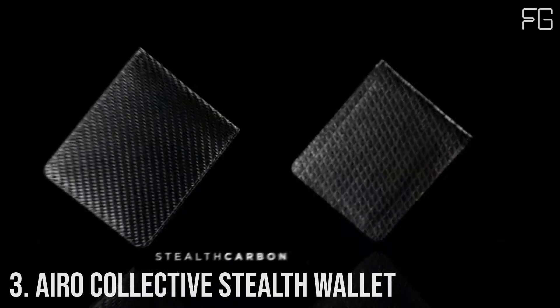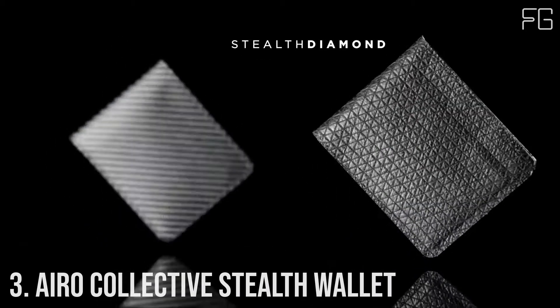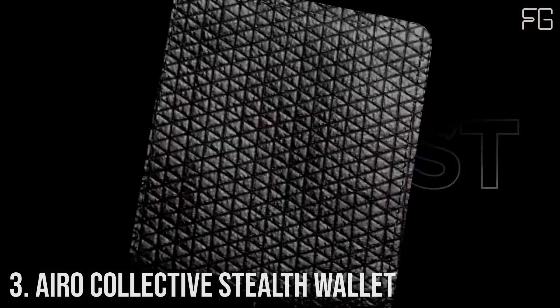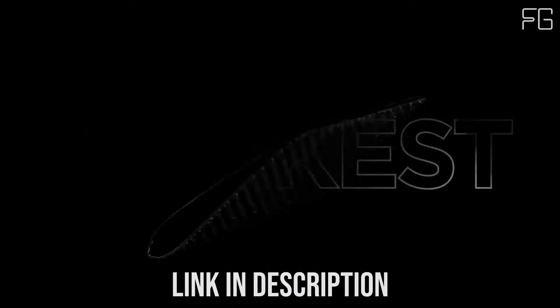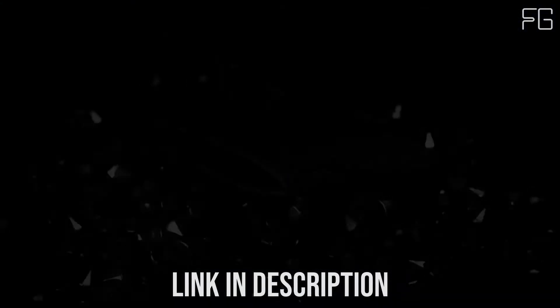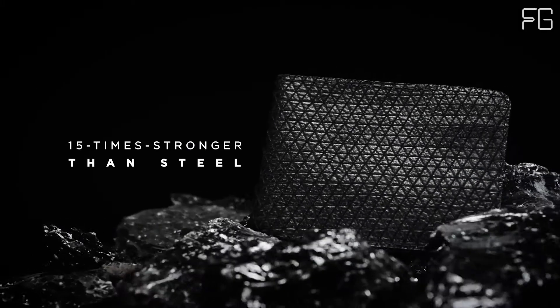Number 3: Aero Collective Stealth Wallet — the world's best ultra-thin and strong 8-card wallet. Unlike other thin wallets, the Aero Collective Stealth Wallet was made to last and was built to be practical and durable. It can carry 8 cards at a time, is RFID protected, and has a ballistic bungee loop to easily hold and slip in cash, all while staying ultra-thin even after stuffing it with cards and using it over time.